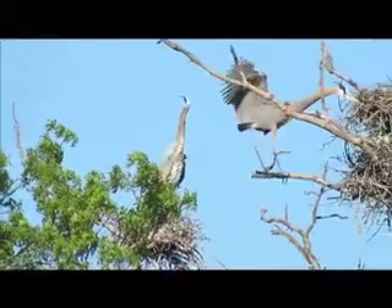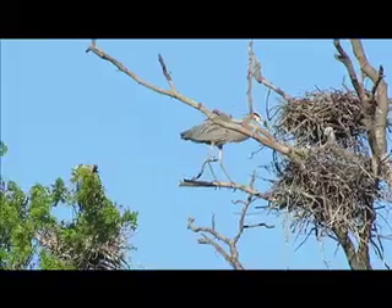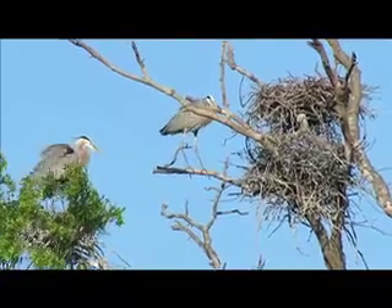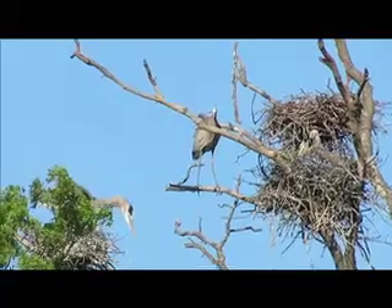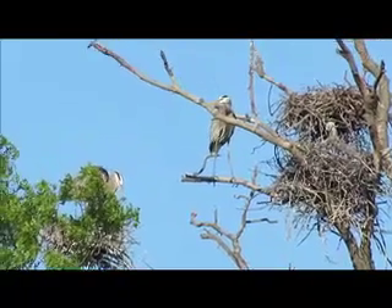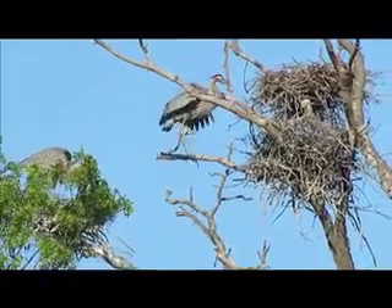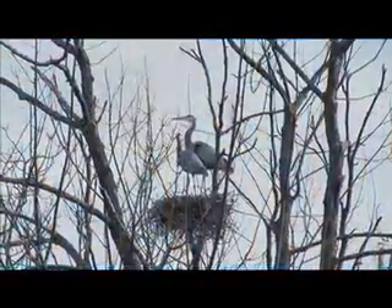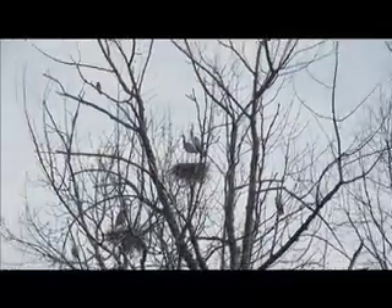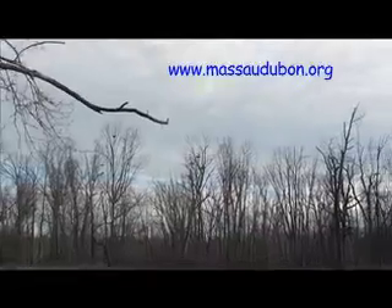You gotta agree, our great blues are incredible. Just a quick reminder: please become a member of Mass Audubon. By supporting their good work, you support the ongoing conservation and education which benefits our community and our eagles and our great blues. Visit them at www.massaudubon.org.